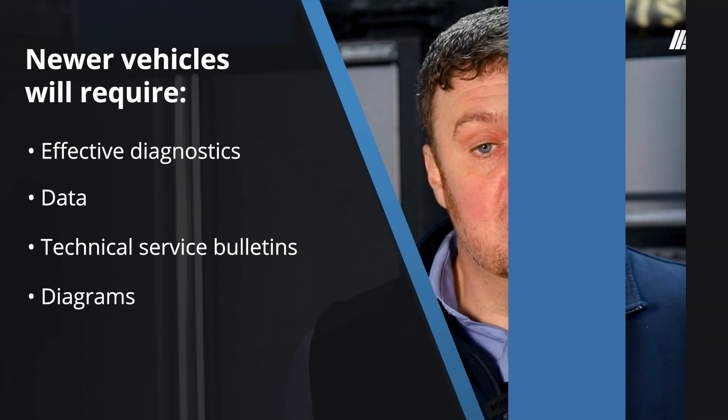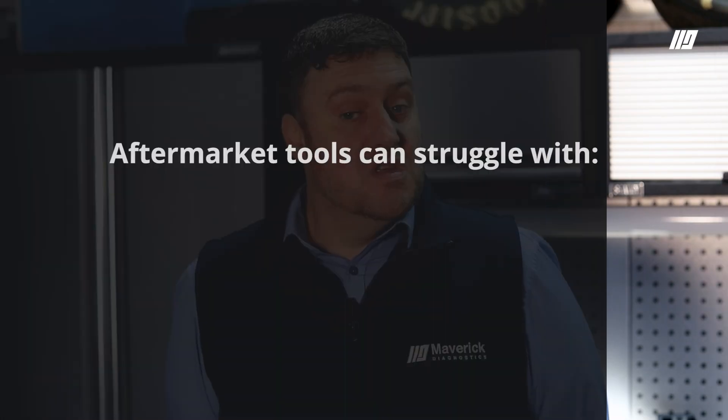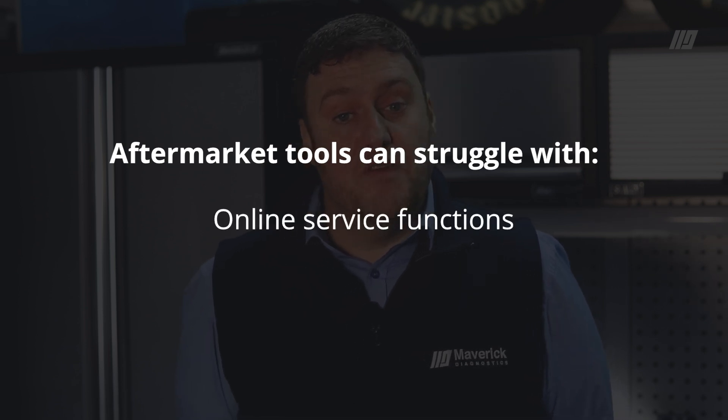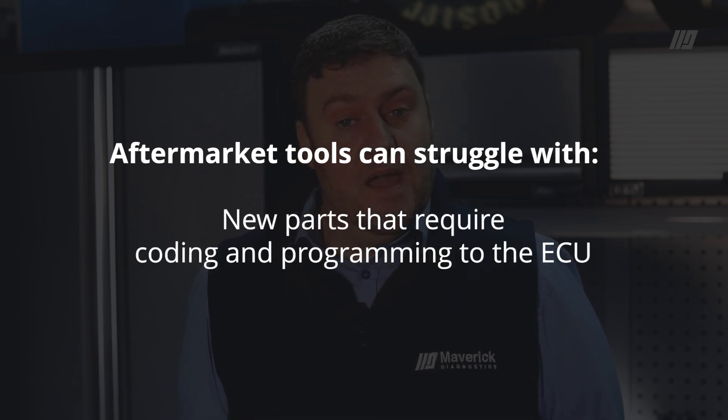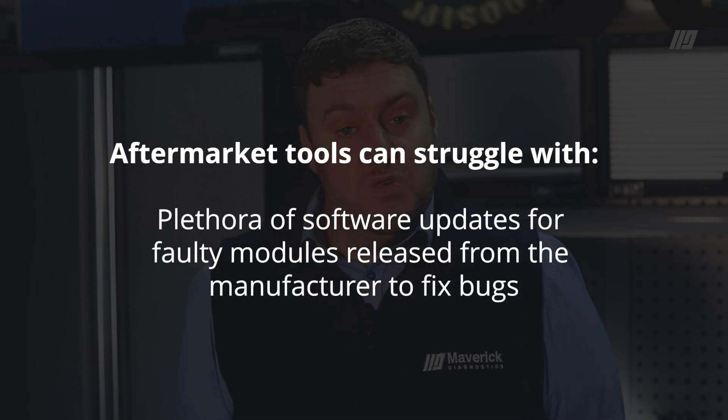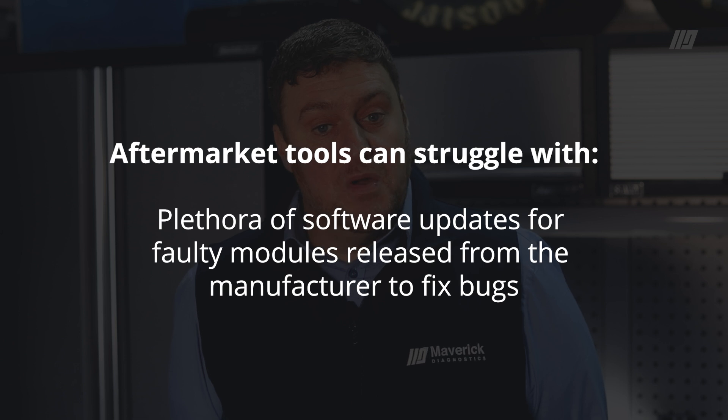All this information is on Odis. You may have noticed aftermarket tools can struggle with security gateways, component protection, online service functions — new parts require coding and programming to the ECU, and there's a plethora of software updates for faulty modules released from the manufacturer to fix bugs. There is only one option to get through this brick wall that you'll hit when you work on these vehicles: adding the dealer tool.